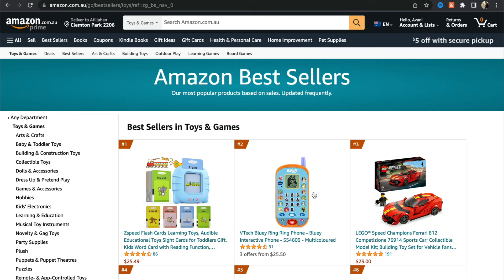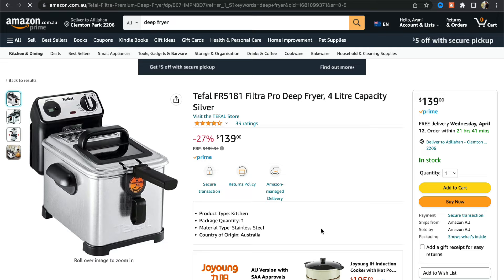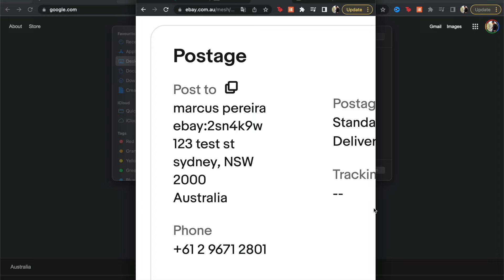The next step is fulfilling the order. Say we listed an air fryer on our eBay store and someone bought it for $200. We bought it for $140, making $60 before fees — roughly $40 in profit. Now I'll show you how to fulfill it. This is a quick walkthrough for those who are a bit confused about how this process works.